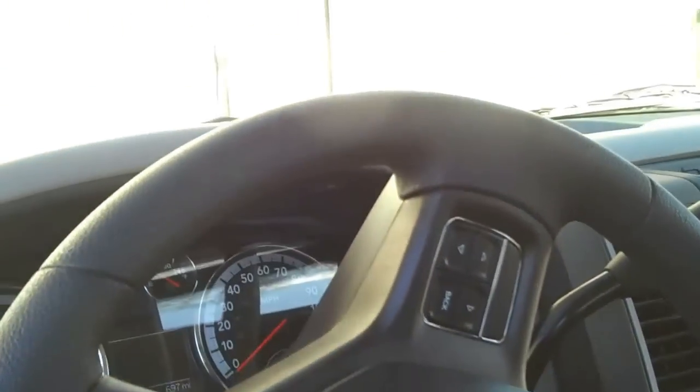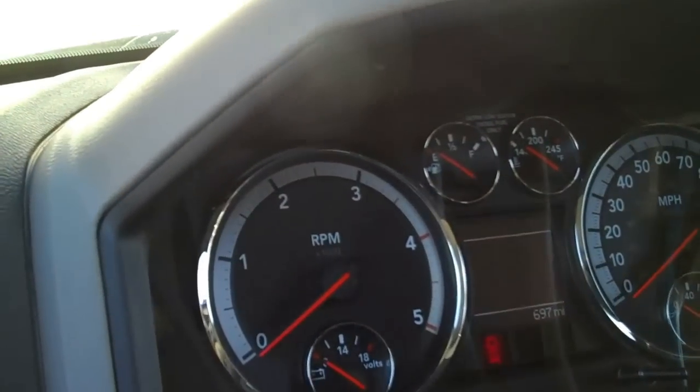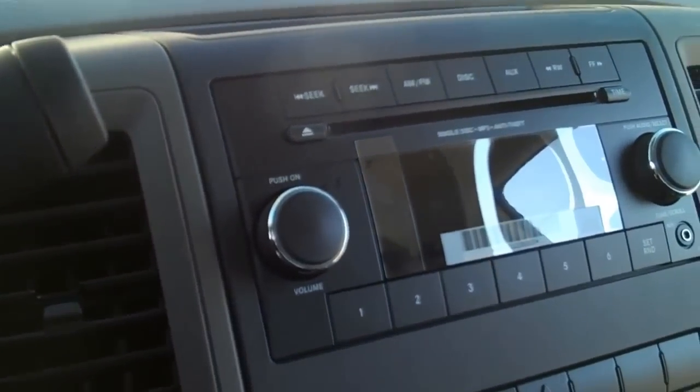It has steering wheel controls for your radio and your EVIC on your center dash, showing all your gas mileage and transmission temperature and all that great stuff. We've got a nice stereo in there and a high-tech rear view mirror.